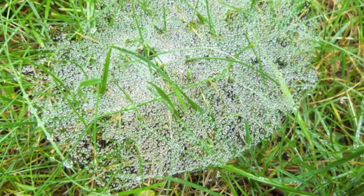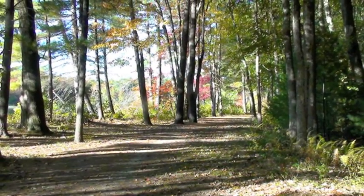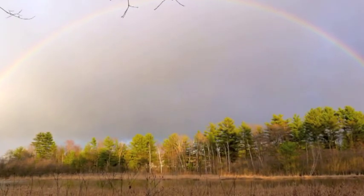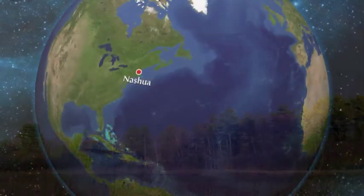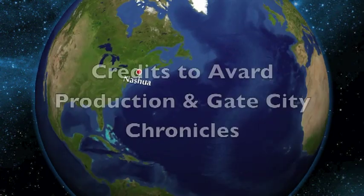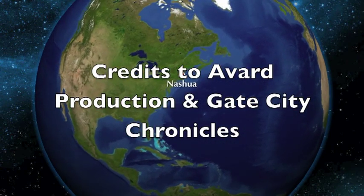There's the river trail. And here we come to those beautiful skies some mornings or evenings. There is that 180-degree rainbow. We feel we're kind of the pot of gold at the end of that rainbow. So that's the end — all these photos are taken on Hollis Crossing property. Credits go to Avard Productions and Gate City Chronicles.